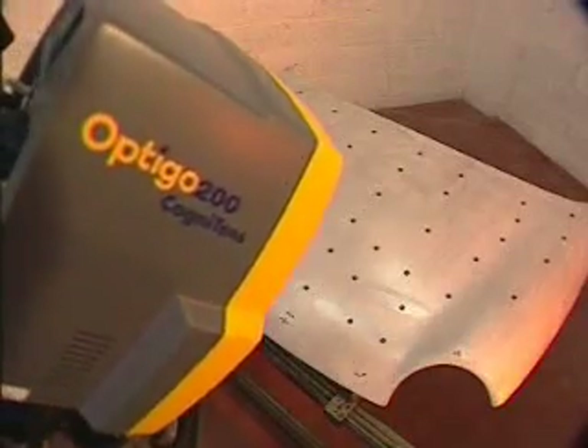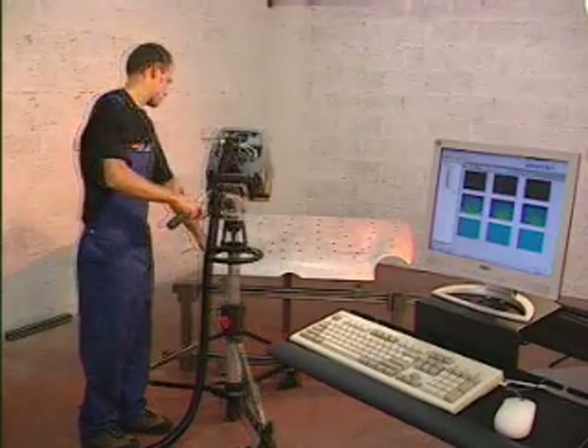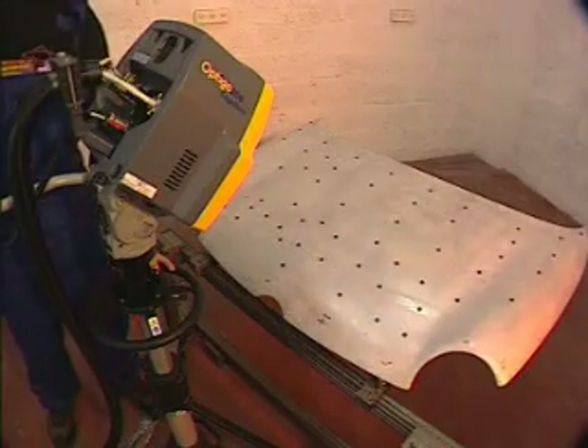Cognitin's Integra module incorporates photogrammetry mapping into the Optigo 200 system for easy and fast measurement of small to medium parts. For large and complex parts, sophisticated mapping devices support the photogrammetry process.